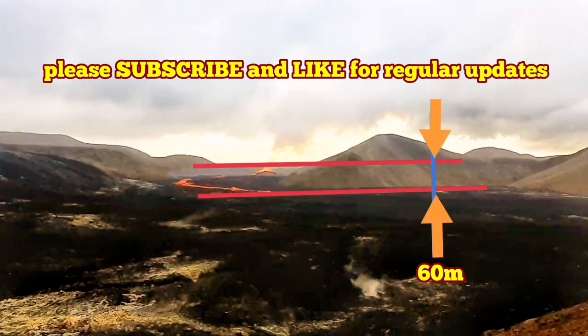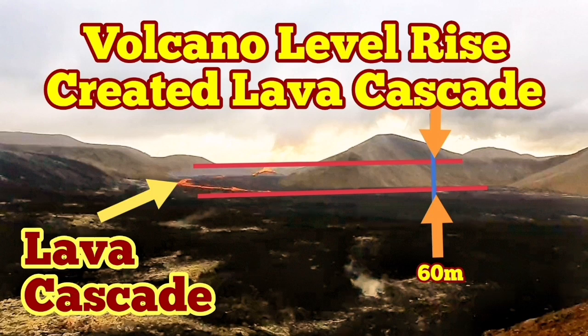This is very interesting. The level of it has risen — it's not going to form a shield, it has formed a hill already.